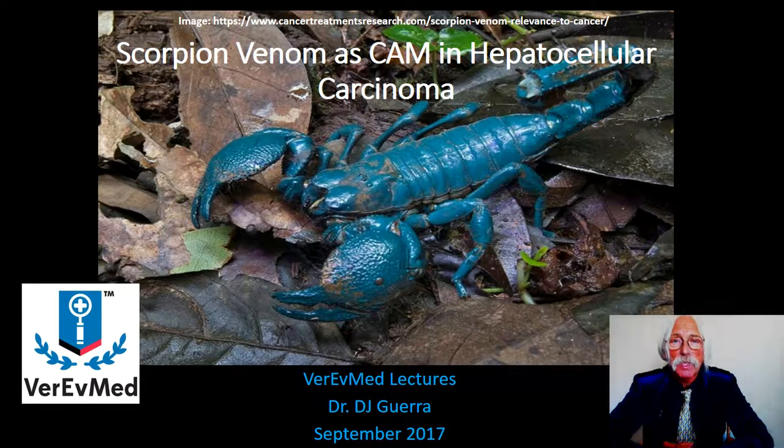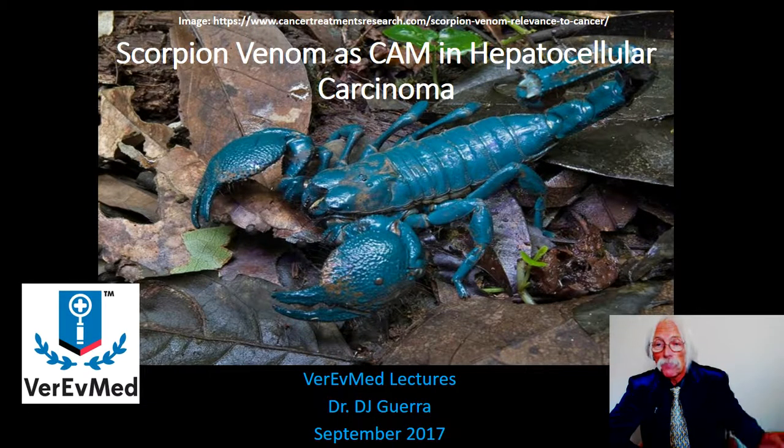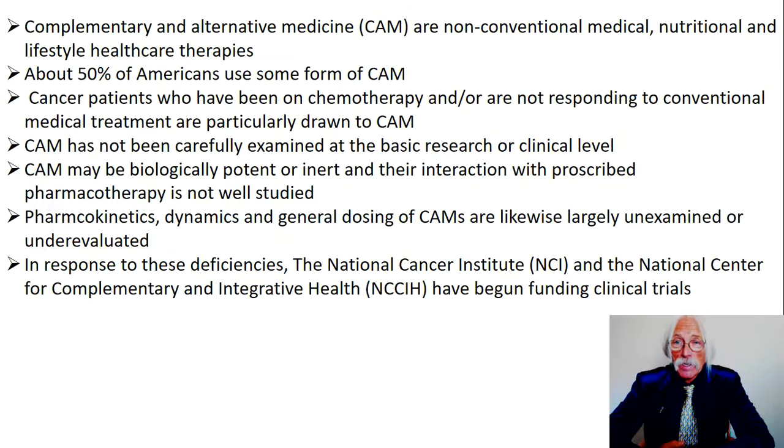This is a scorpion, and I'm going to talk to you today about scorpion venom as a complementary and alternative medicine in hepatocellular carcinoma. Complementary and alternative medicines — we'll just call them CAM from now on — are non-conventional medical, nutritional, and lifestyle healthcare therapies. That encapsulates what CAMs are.